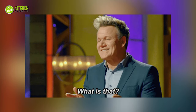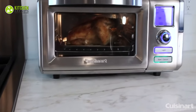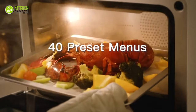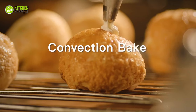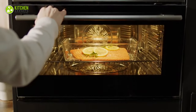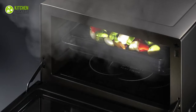A steam oven? What is that? Well, a steam oven is the future of all ovens. You'll be in awe seeing how you can make the tastiest yet healthiest meals with a steam oven. So, to prove its several uses, let's get started by knowing if you need a steam oven.